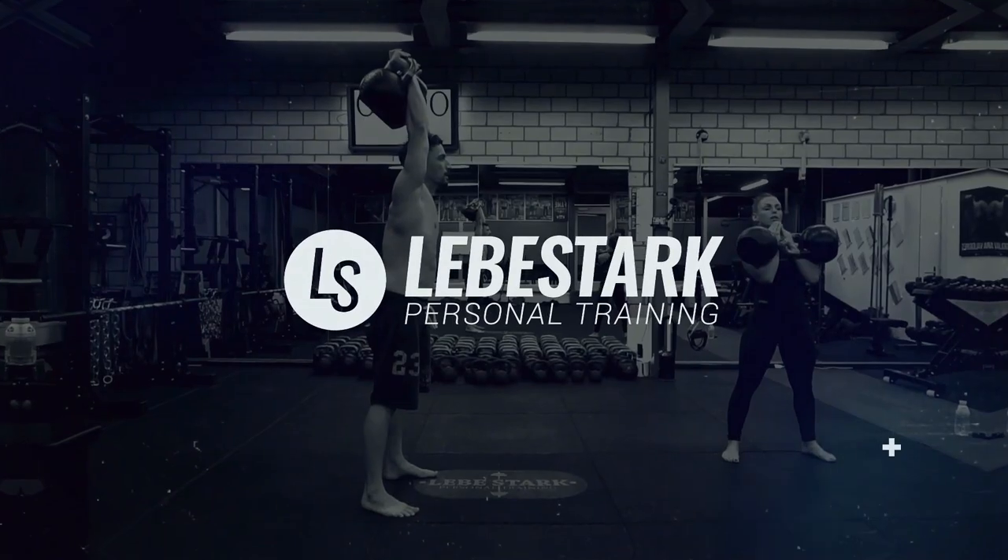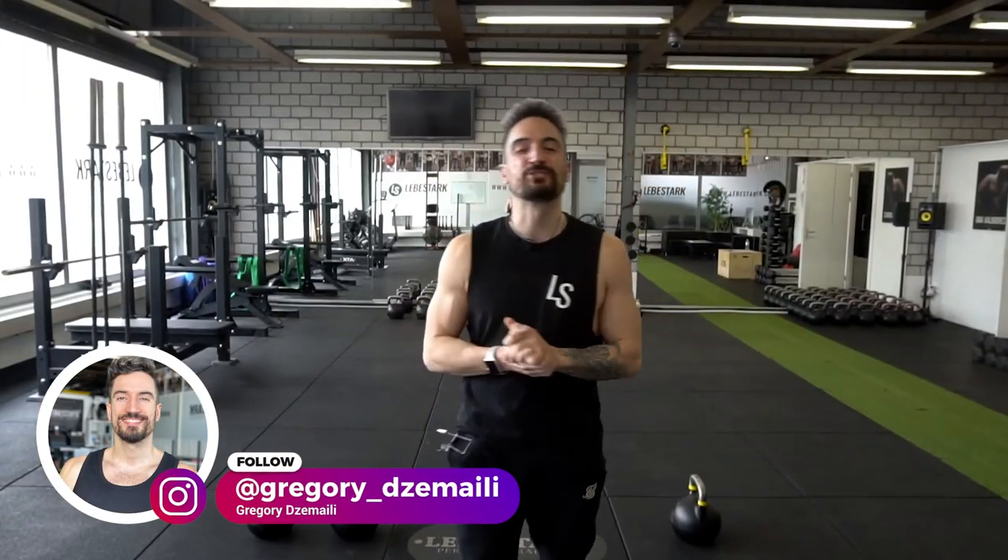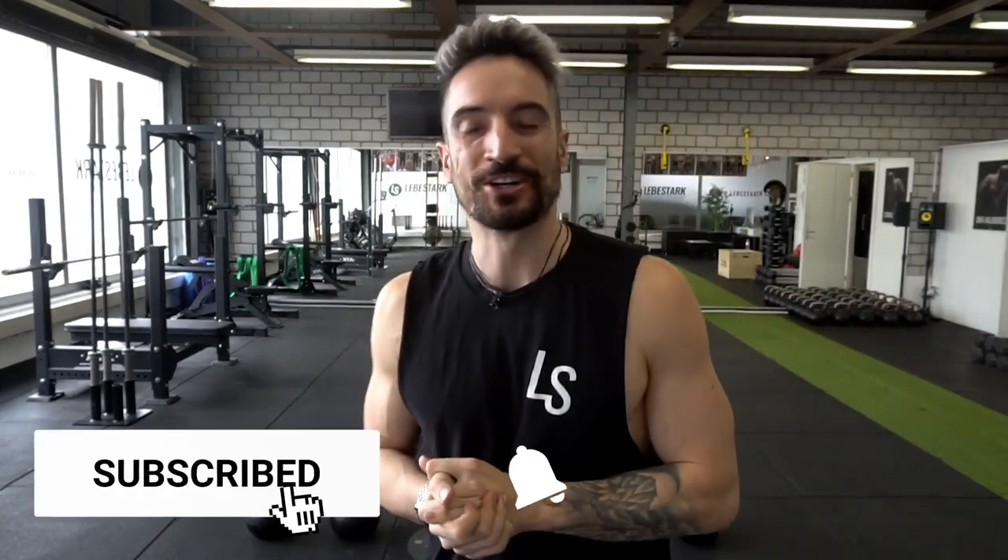Did you even know that making a face like this might be killing your gains under certain conditions? Hello everyone, Gregory from Levi Stark here. We're all about kettlebells, so if you are into kettlebells then like this video and consider subscribing.